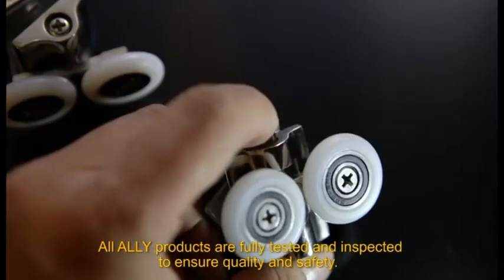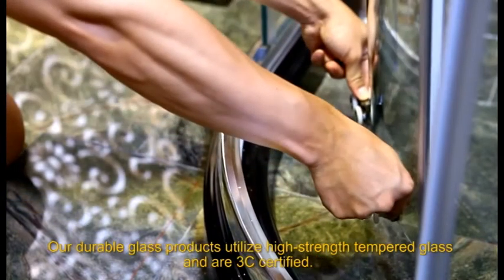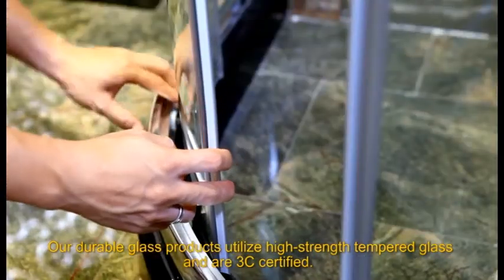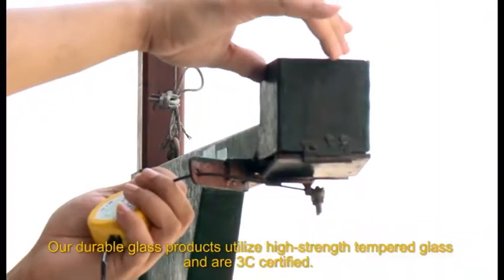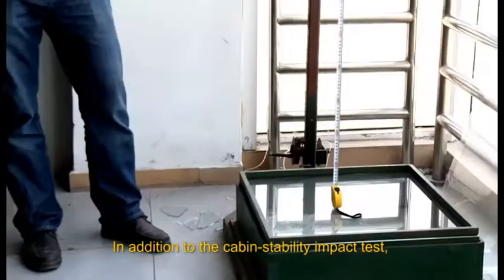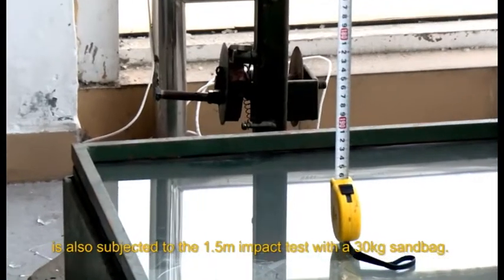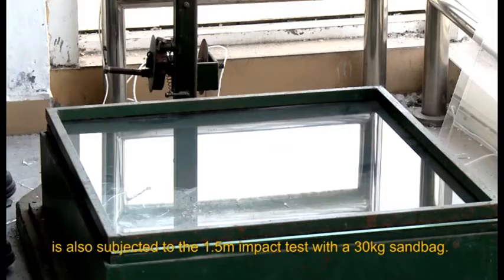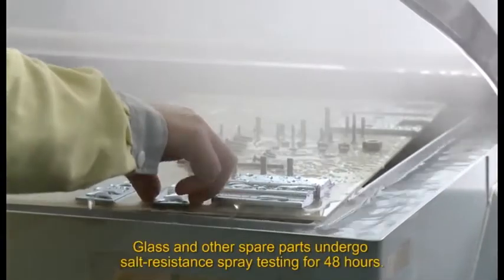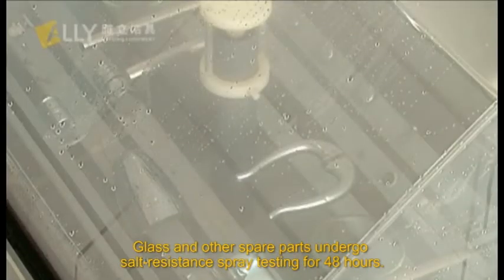All products are fully tested and inspected to ensure quality and safety. Our durable glass products utilize high-strength tempered glass and are CE certified. In addition to the cabin stability impact test, the tempered glass of our shower cabin is also subjected to a 1.5-meter impact test with a 30-kilogram weight. Glass and other spare parts undergo salt-resistant spray testing for 48 hours.